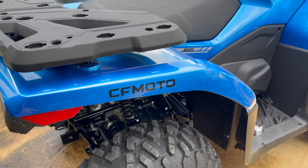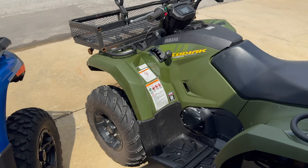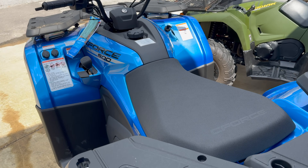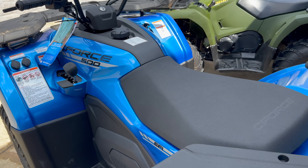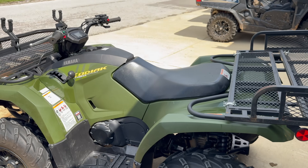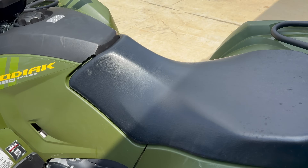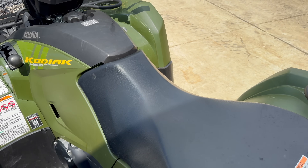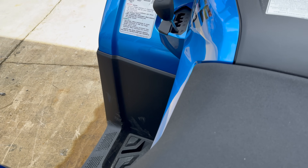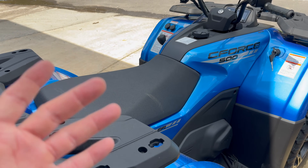One thing I can't fully explain — I'd highly recommend coming to try it yourself — is how you feel sitting on the machine. Once you sit on them and see them in person, you can see the build quality and feel the quality of each machine. The seat is more plush on the CF Moto C-Force than on the Yamaha. The Yamaha is a little narrower, which some may like, but the CF Moto feels like it gives a more plush ride on rougher terrain, since a lot of that is absorbed through the seat.